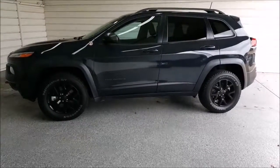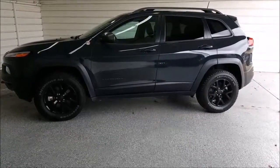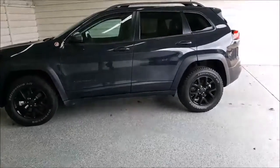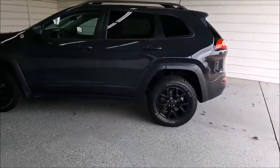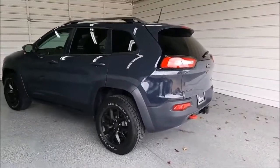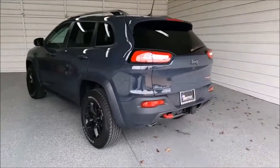This is your 2016 Jeep Cherokee Trailhawk. It has a little over 20,000 miles on it. The paint is called Rhino Clear Coat.